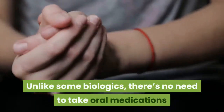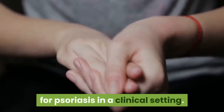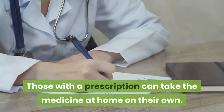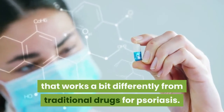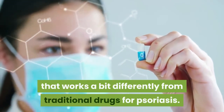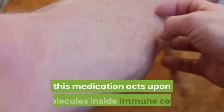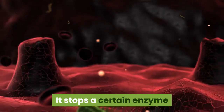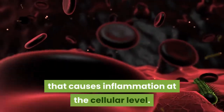Unlike some biologics, there's no need to take oral medications for psoriasis in a clinical setting — those with a prescription can take the medicine at home on their own. Apremilast is a new oral medication that works a bit differently from traditional drugs for psoriasis. According to the National Psoriasis Foundation, it acts upon molecules inside immune cells, stopping a certain enzyme that causes inflammation at the cellular level.